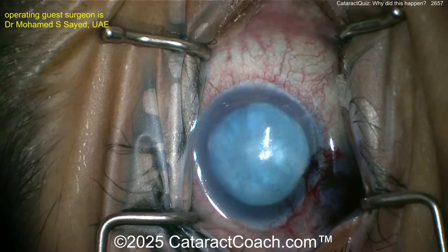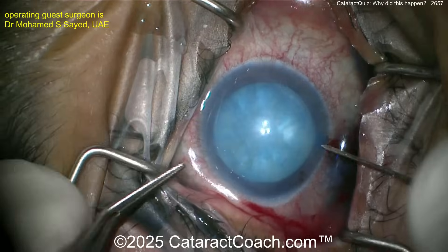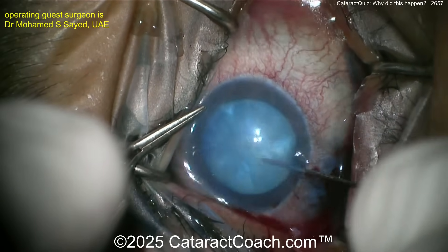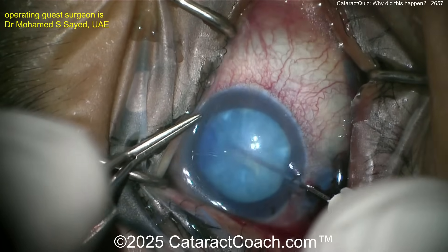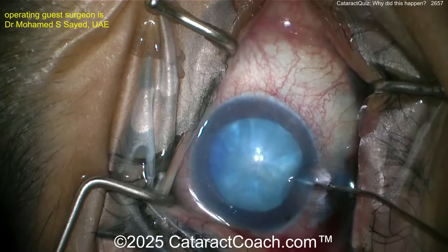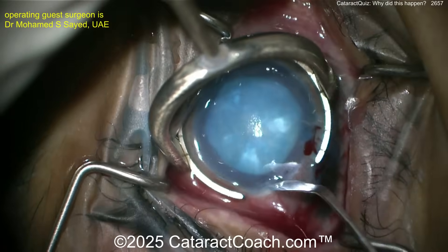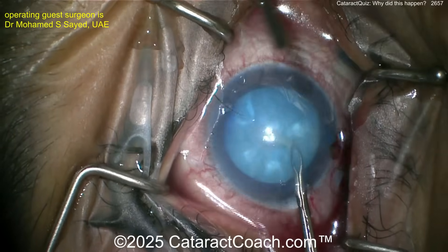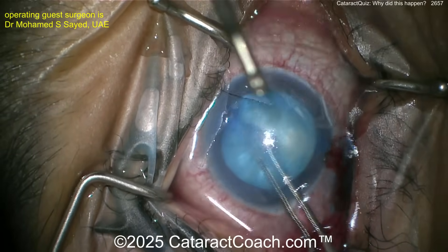There's corneal edema so the view is kind of limited — a little viscoelastic on the cornea can help. We're going to show the video of both eyes doing cataract surgery, pretty much routine and unedited, but the mystery is why did this patient have this? We'll go over the whole history coming up in just a moment.